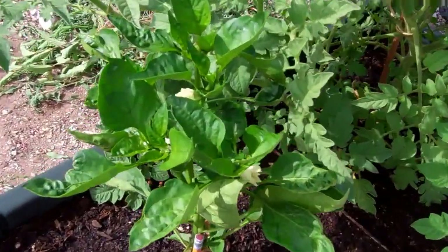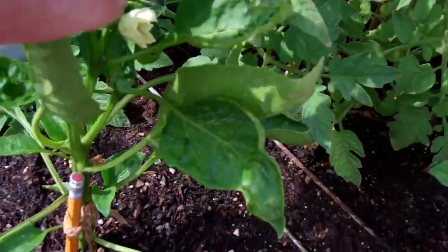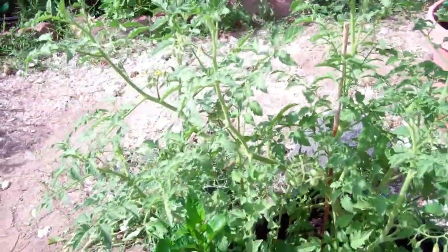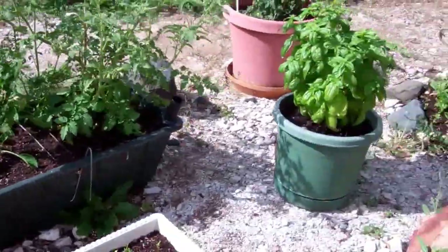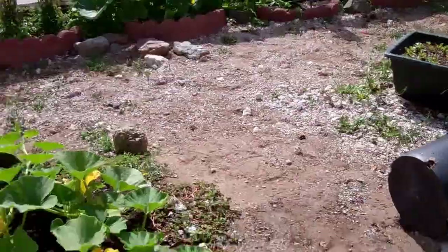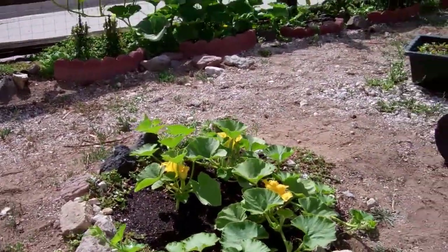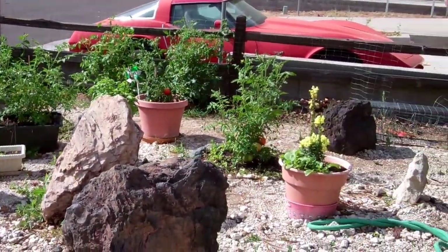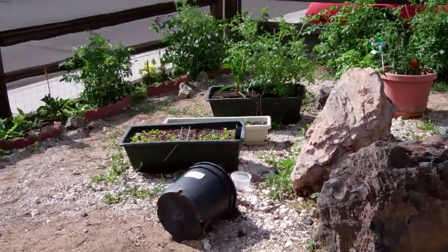And here's the other bell pepper with lots of flowers and buds but no peppers yet. That's our quick update — let me get back for a panoramic shot. And that's the update for July 11, 2013. Thanks for watching.